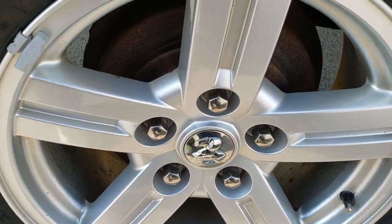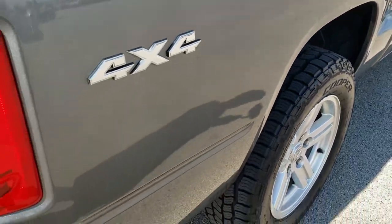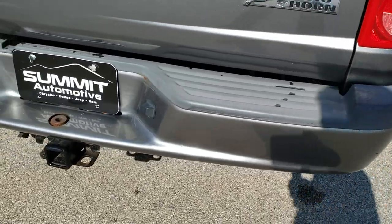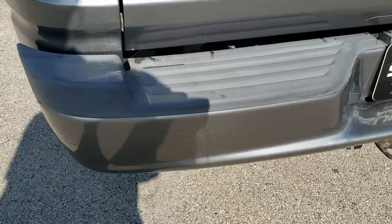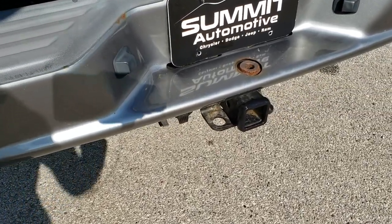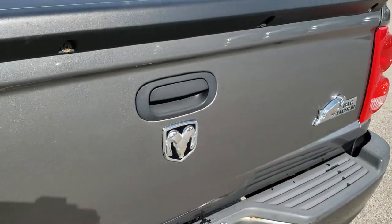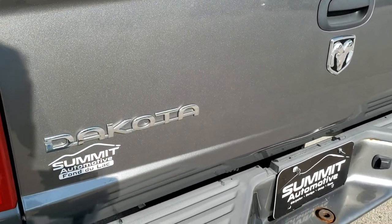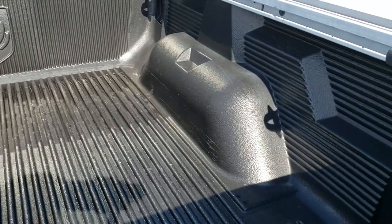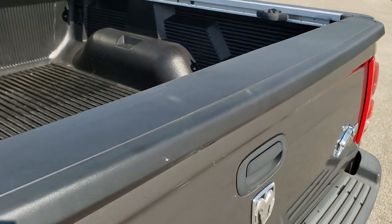And this back rim is in nice shape as well. One tiny little bubble right there above the wheel well. Other than that, very clean. Rear bumper is painted. Not too bad. It has a receiver hitch and a 4-pin and 7-pin wiring. Tailgate is in nice shape as well. And it does have a factory drop-in bed liner. It has the rail storage system with the tie-down cleats, and that's all in really nice shape as well.